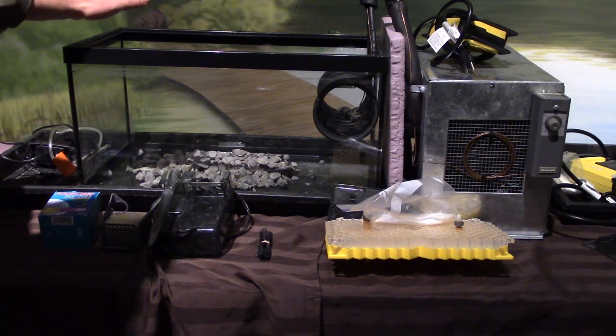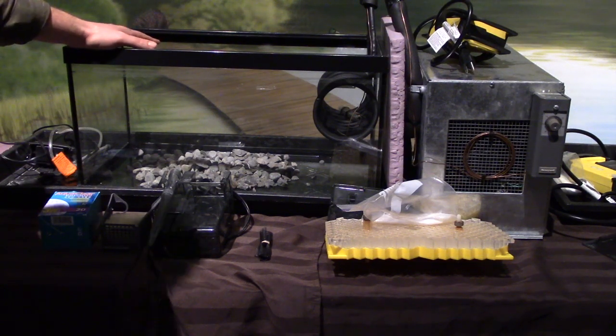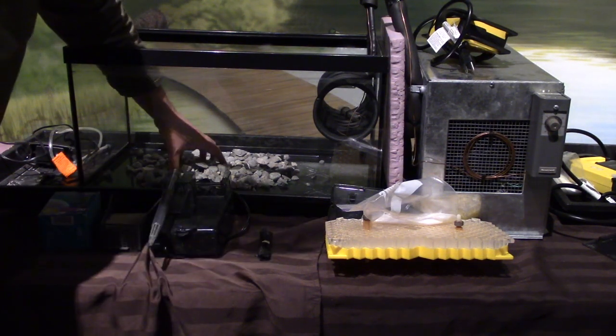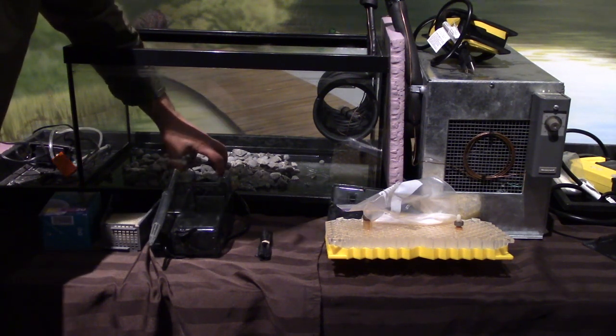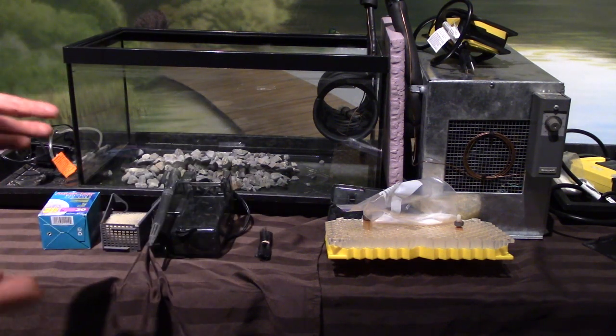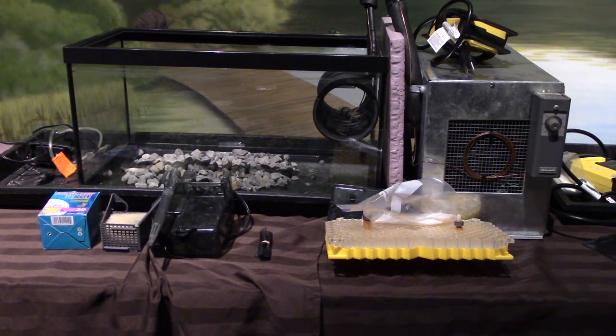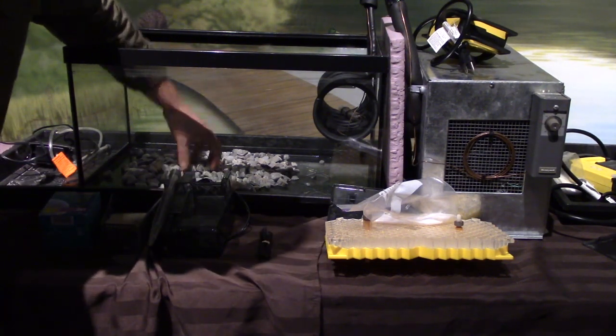Here we have a tank, which is obviously going to hold the water. Inside the tank there's some gravel. Think about why we would have gravel — the eggs are laid in gravel by the fish, and the little fish when they hatch out stay in the gravel. Why would they be in this gravel? I want you to think about that.